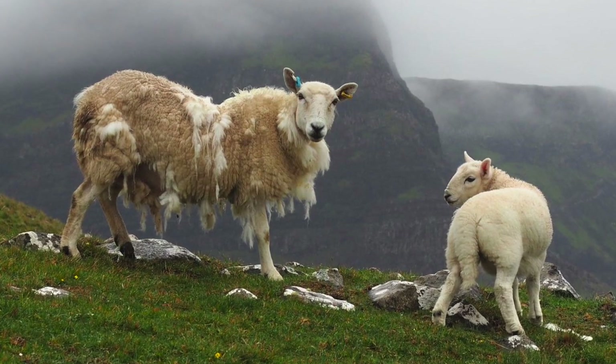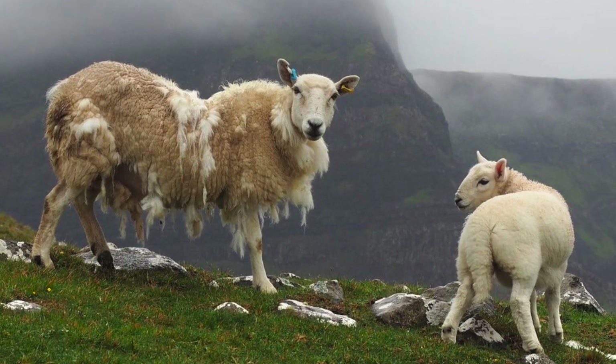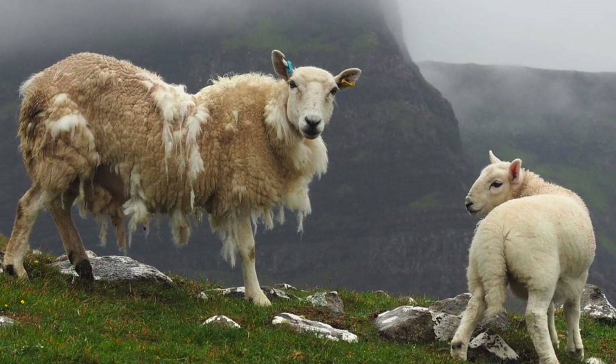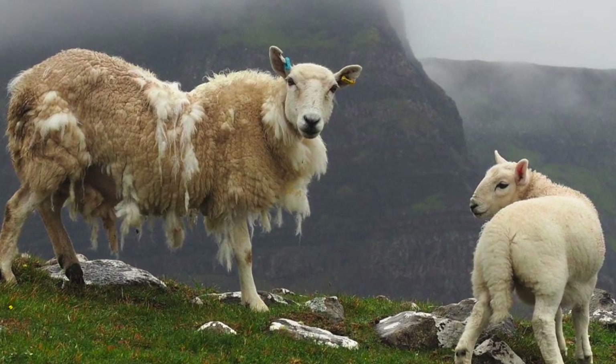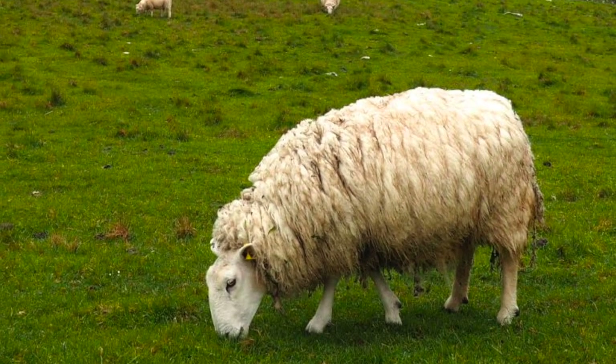The sheep is an animal like none other. It was one of the very first animals ever to be domesticated by humans, and supplies us with many valuable resources—meat and milk for consumption, wool for warmth, clothing, shelter, and even simple labor.